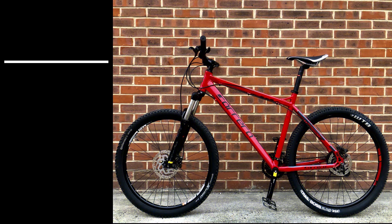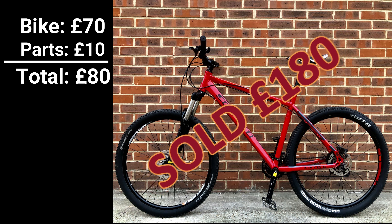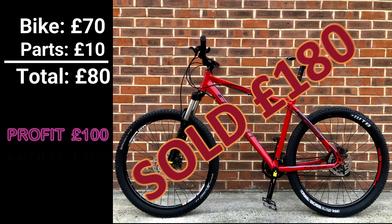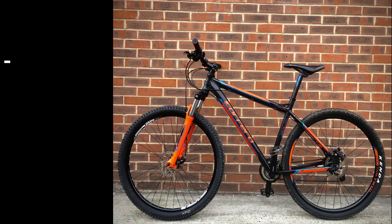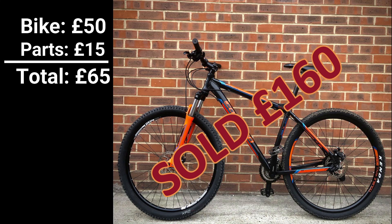And how much profit did you manage to make in the end? Once I posted the photo, within five minutes there were people already inquiring. I managed to sell the Kraken for £180, which brings a healthy profit of £100. Tell me about the Sulcata. Since we spent £65, we managed to sell it for £160, giving a total profit of £95 — not enough to beat you this week.